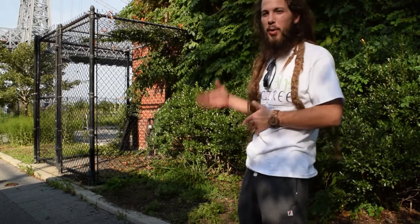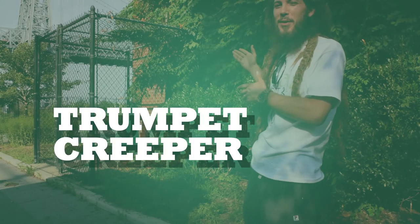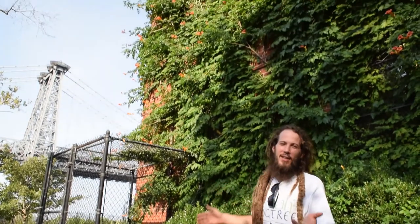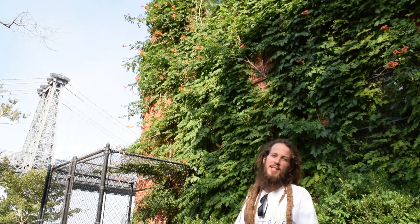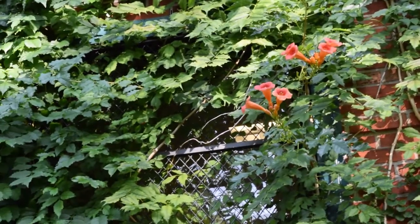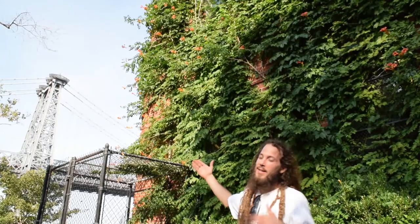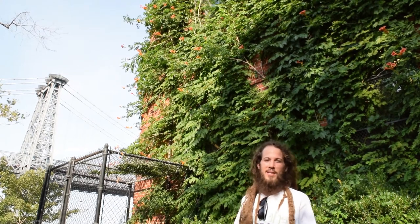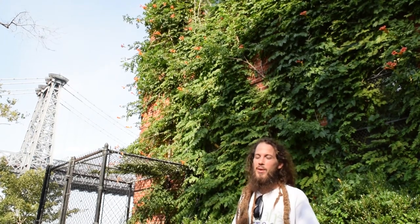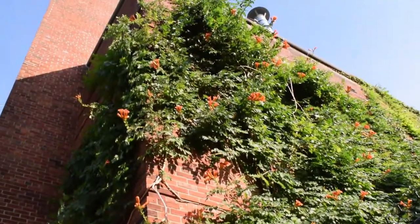Climbing up the boathouse here we've got Trumpet Creeper, Campsis radicans. Actually not that lucky — it's an aggressive climbing vine that will run all over the place if not maintained regularly. It does have these beautiful trumpet-like orange flowers that it gets its namesake from, and it is a Northeastern native. But you have to stay on top of it if you have it in your garden, or it will kind of go rampant. It's trying to get on top of that rooftop and take over.